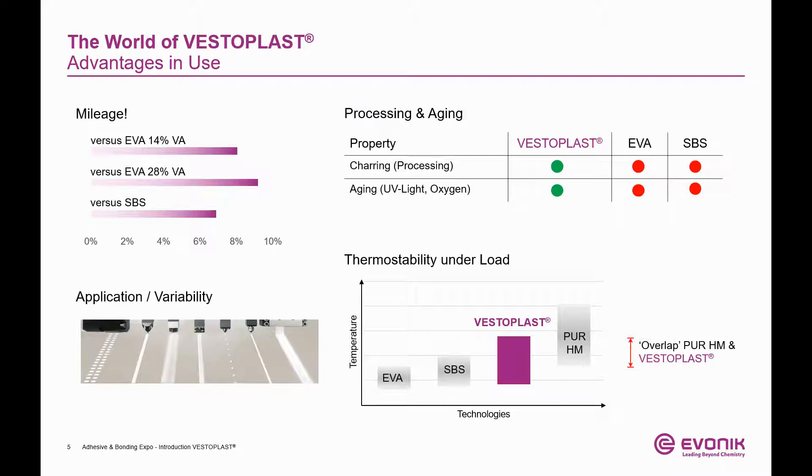Vesteplast-based formulations can be applied with different application technologies. Various spray patterns, slot, roller coat, or bead application are possible between 265 and 375°F. Vesteplast is one of the few polymers that can be applied in almost all hot melt applications. Vesteplast has excellent foamability capabilities — it can take up to 70% gas and still provide a reliable bond. If you would like to hear more about this, please join the presentation of Ms. Katharina Rawert, available in this booth as well.